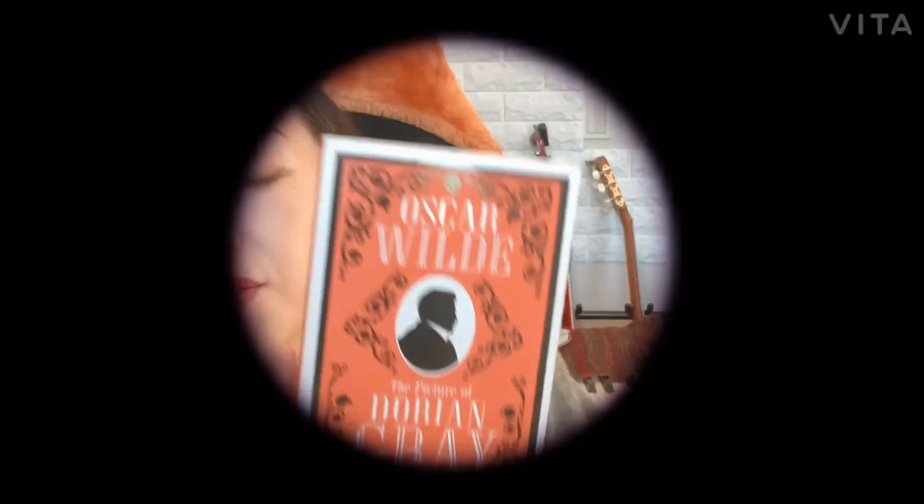My favorite novel is Oscar Wilde's Dorian Gray. I think I like it because it involves a painter and a painting. There is a character whose story is in the picture. It's a very strange story that I can't get in Japan — a little strange, but a story that I like.